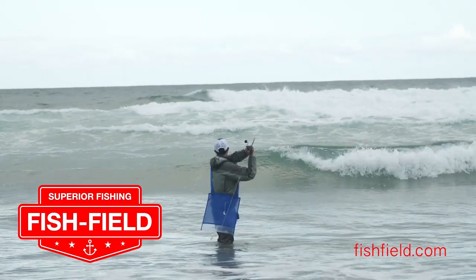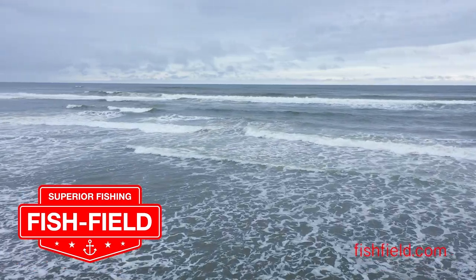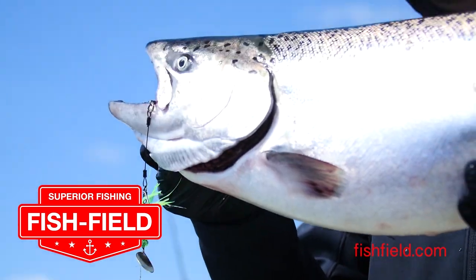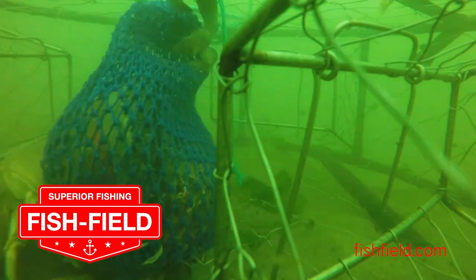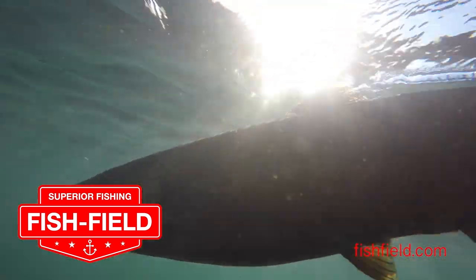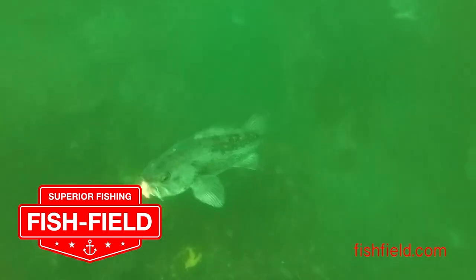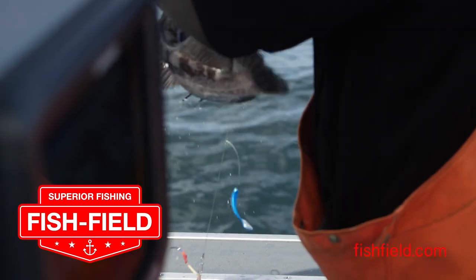Fishfield is your one-stop shop online for the gear you need here in the Pacific Northwest and beyond — from salmon and steelhead, saltwater, trout and kokanee, even crabbing. Visit fishfield.com today to place an order with no sales tax and have the gear you need shipped fast. Fishfield.com — we have what the Northwest Outdoorsman needs.